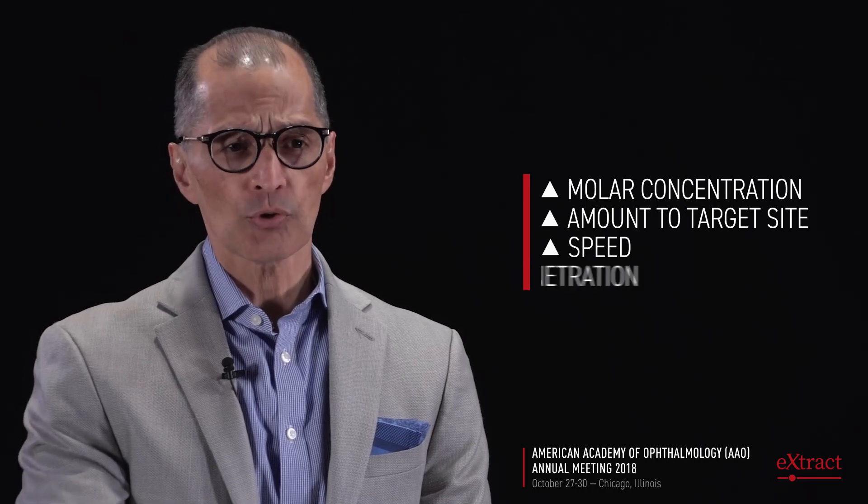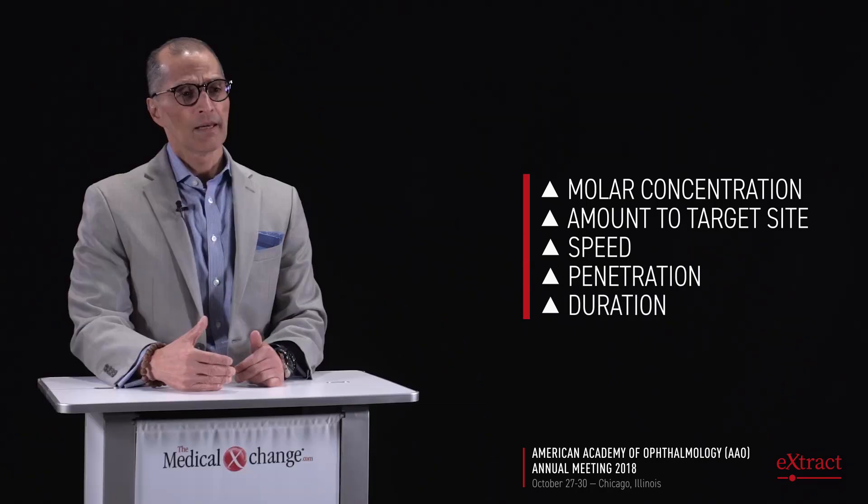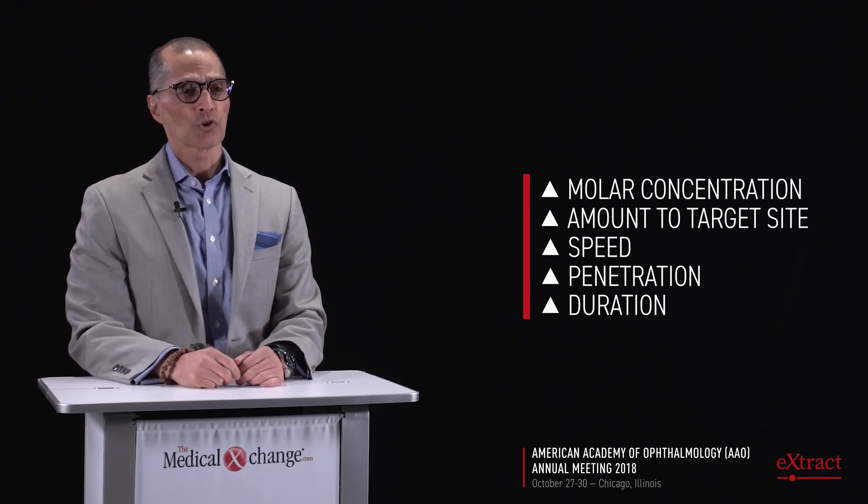The idea behind this is that it's a very small compound, and once administered by injection — or possibly in a delivery system in the future — there will be a much larger molar concentration that will go to the target much faster, penetrate better, and hopefully last longer. That's the goal of having a single chain antibody fragment. Brolucizumab is the very first molecule of this kind used in humans, manufactured to be effective, and that's why this molecule is so unique and special.